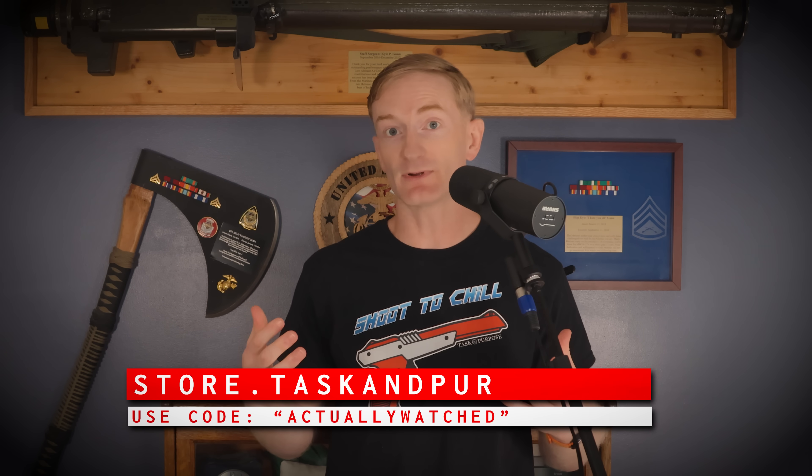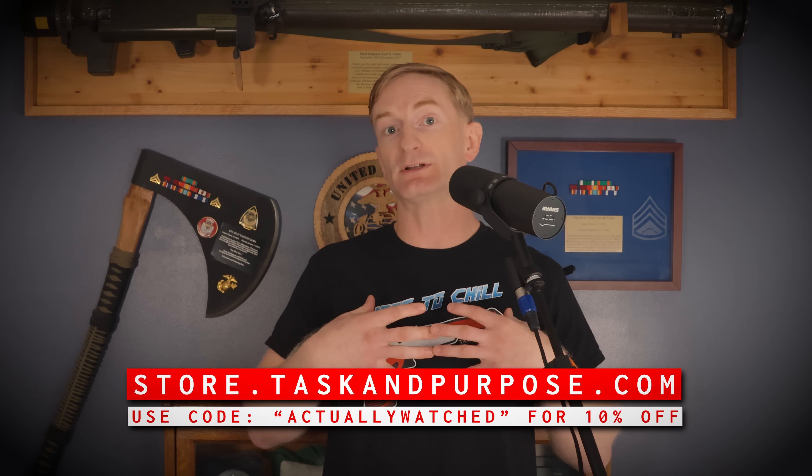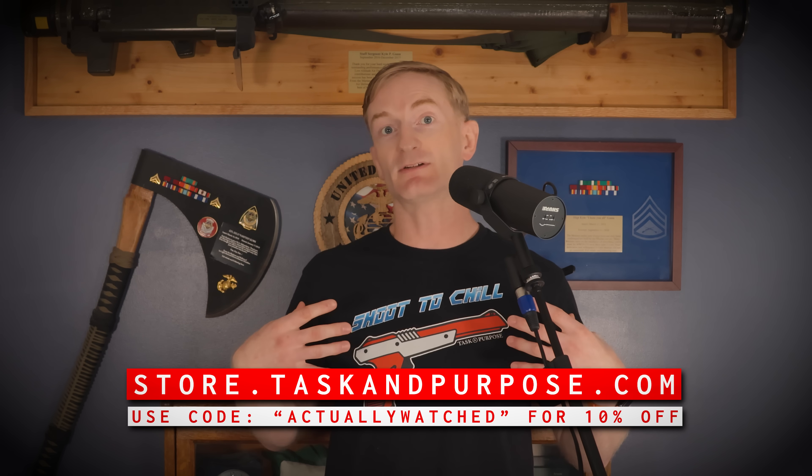I'm Kyle, I wrote the script, Savvy edited the video. Thank you for your support — store.taskandpurpose.com, use code ACTUALLYWATCHED for 10% off. I'm your friendly ginger producer man, Kyle. You are all dismissed, and we will see you next time. Thank you so much for being here with us today.